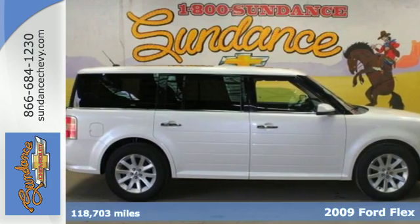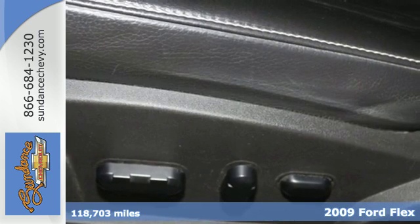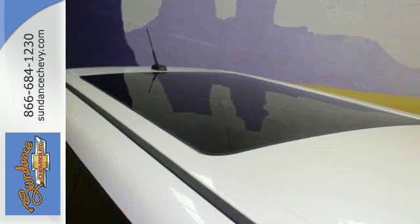Here's a 2009 Ford Flex. The Flex has received accolades for its flexible seven-passenger seating, high-quality materials, and easily accessible third row.